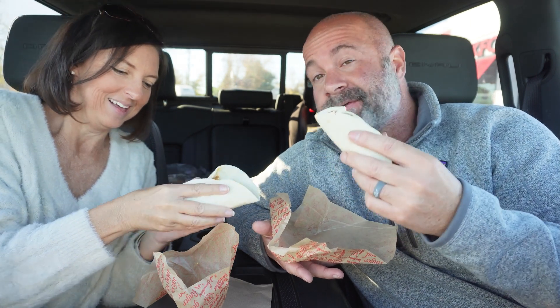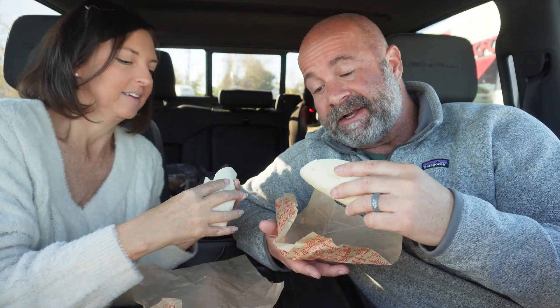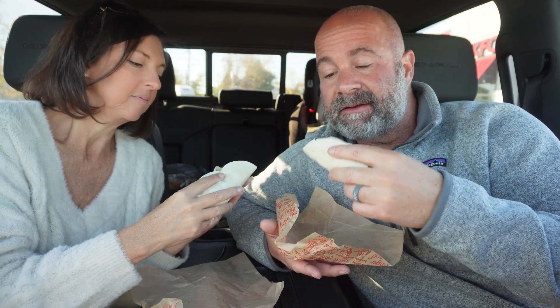But they're two for five dollars, so if they're decent it's a good bargain. Pretty hefty. Pretty big. Let's see.